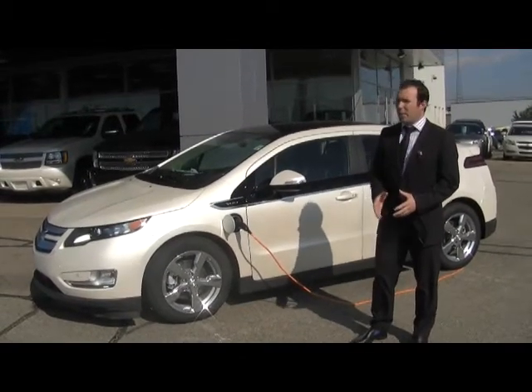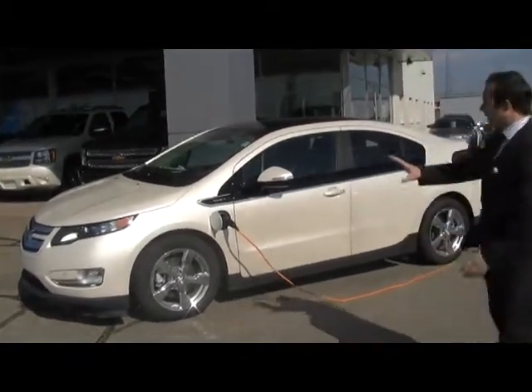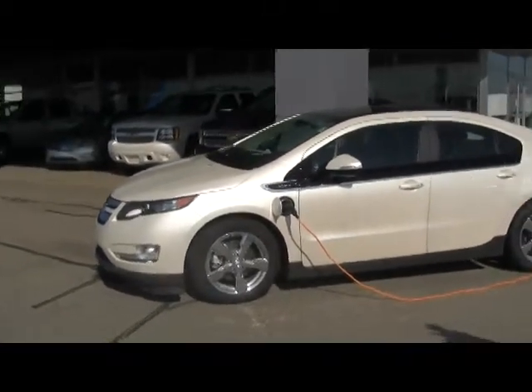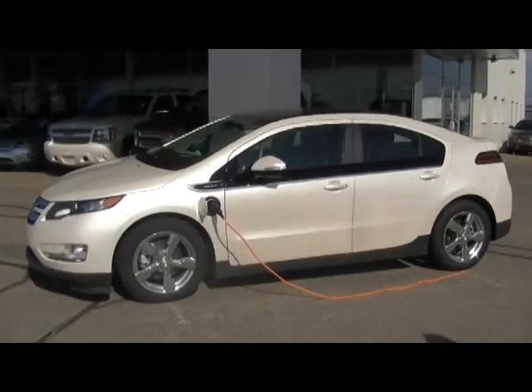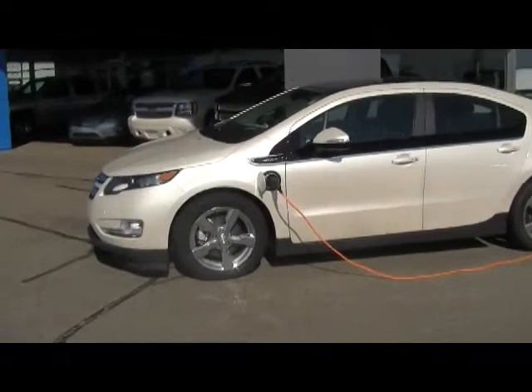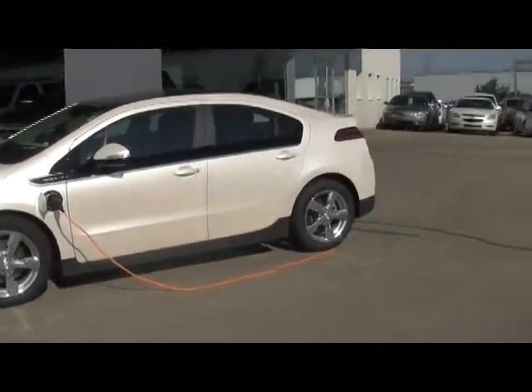First thing I'd like you to do is just take a glance at the smooth and sophisticated styling of it. It is a very sleek and cool looking vehicle. Four doors with a hatchback. It can come with chrome wheels and this particular one is the white diamond color, which we do have in stock.